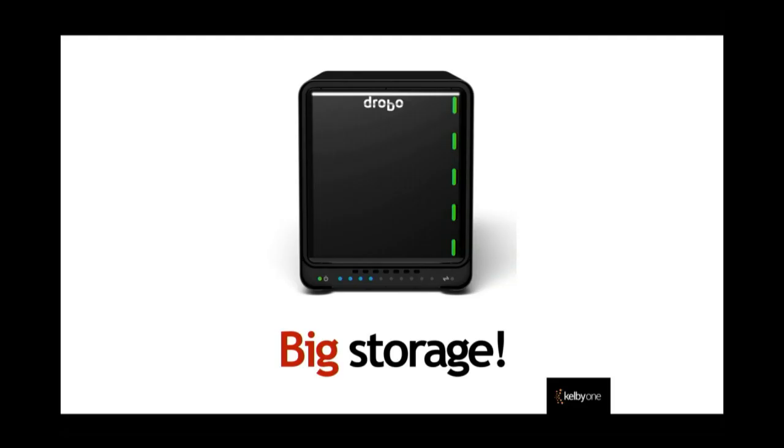Whether you have the two separate drives or this big storage device, you wind up with the same thing. I like the big storage because it monitors the health of the drives. With the individual ones I'm just hoping they'll be okay, but I have a backup, so if one goes bad I still have a backup.